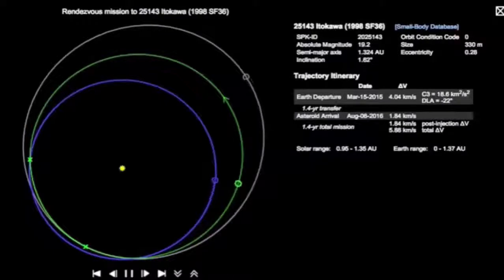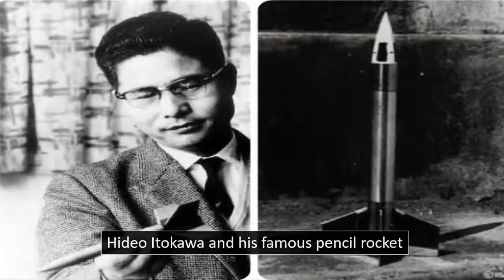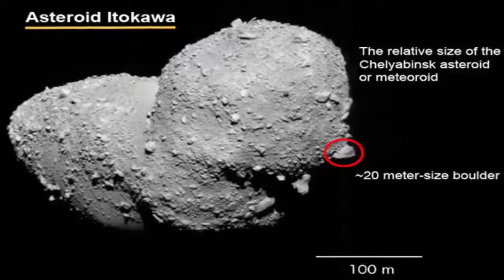Itokawa is a Mars-crosser asteroid, and interestingly, it was the first asteroid to be the target of a sample return mission by a space-going nation, and is still the smallest asteroid ever photographed. It was discovered in 1998 by the Linear Project, and was given the provisional designation 1998 SF-36. However, in August 2003, it was officially named after Hideo Itokawa, a Japanese rocket scientist.